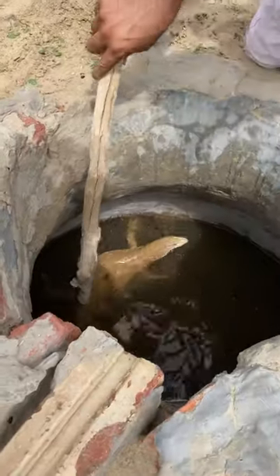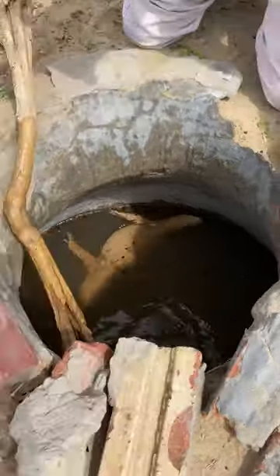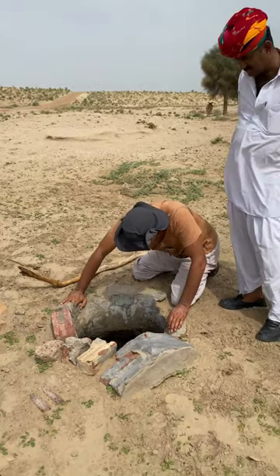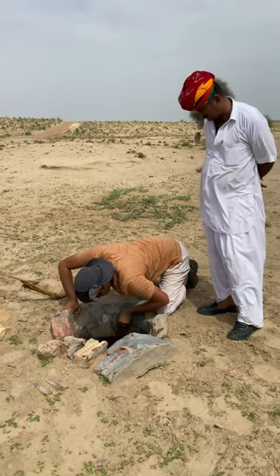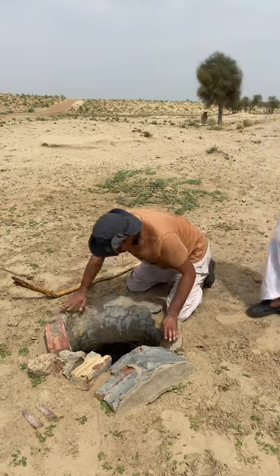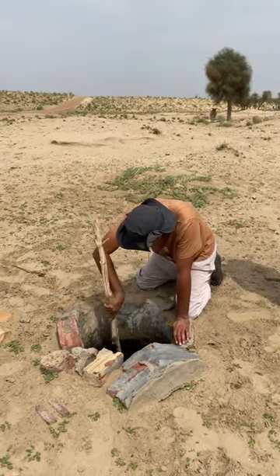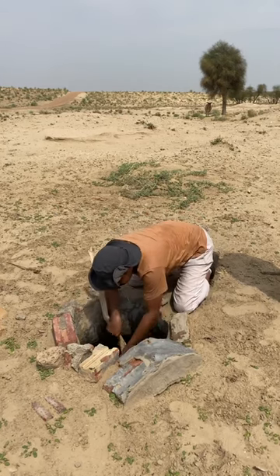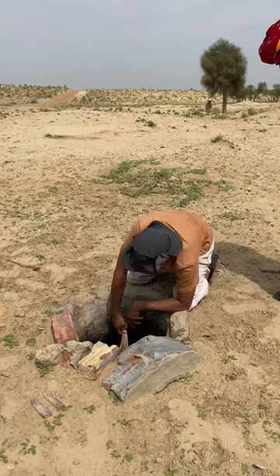There it is, you can see this one. It's a big one.